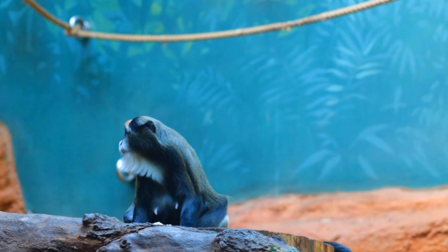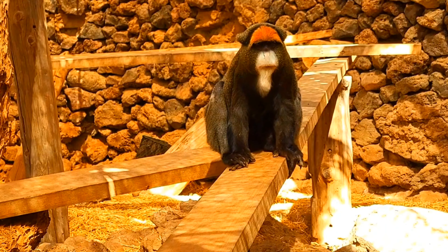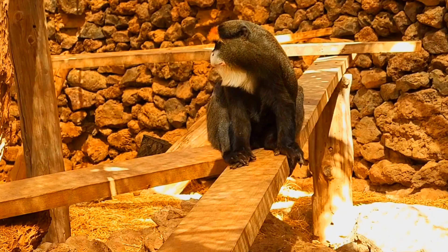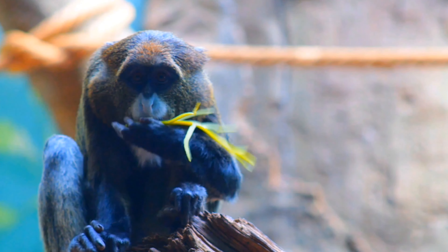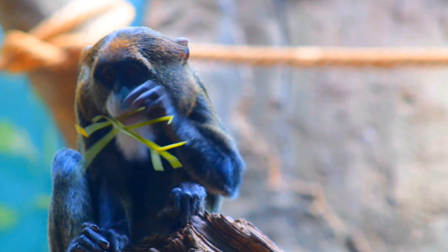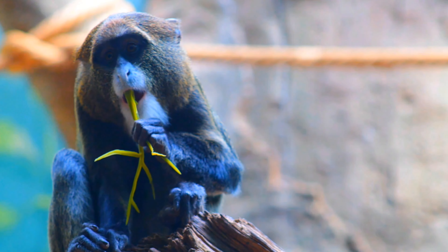Thankfully, according to the IUCN, De Brazza monkeys are classified as least concern. However, deforestation and habitat fragmentation are having an effect on them. Their predators — besides humans — include crowned eagles, leopards, and common chimpanzees, though rarely wild dogs and pythons may also prey on juvenile De Brazza monkeys.